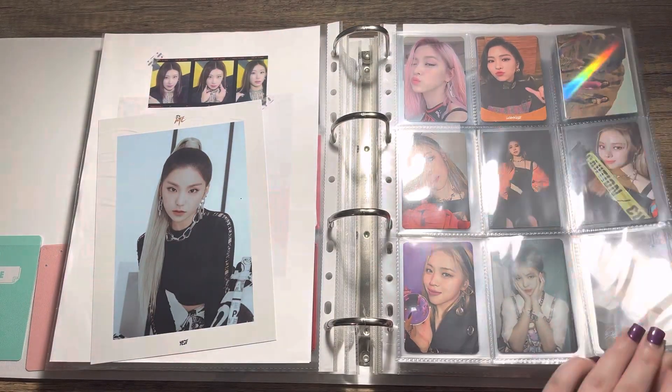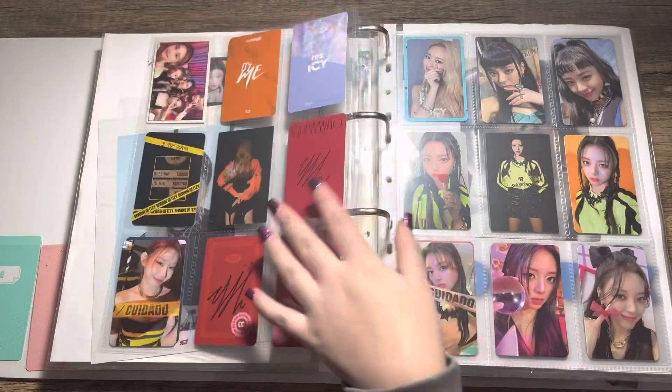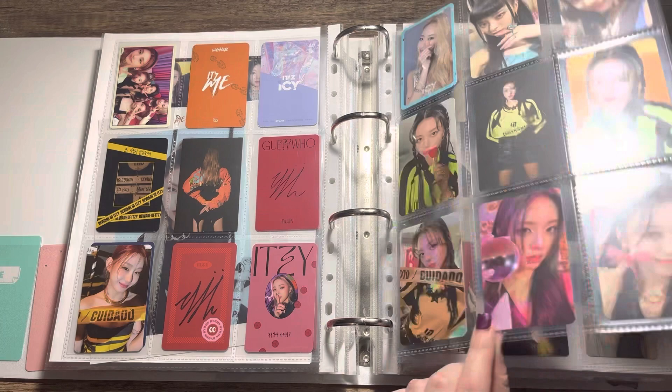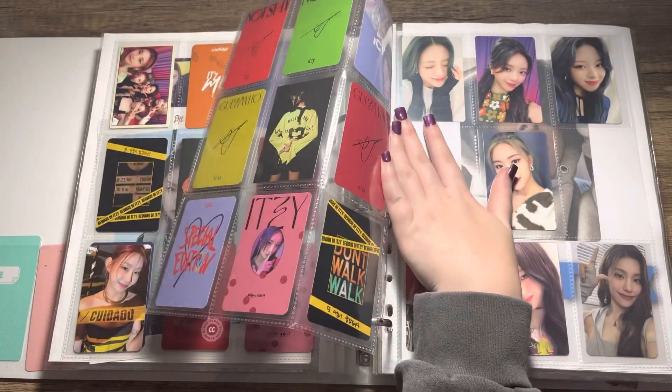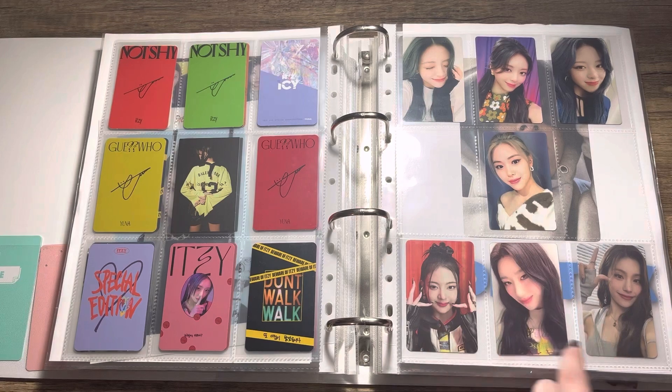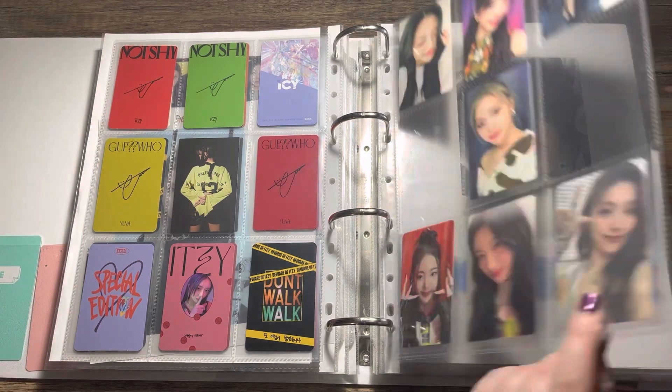Then we have Itzy — I collect mainly Ryujin and Yuna. I don't collect all their PCs; I collected the full set for Guess Who, and then I have Not Bad Days photocards and then the recent Cheshire photocards.